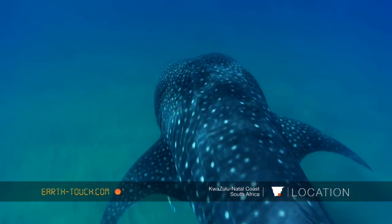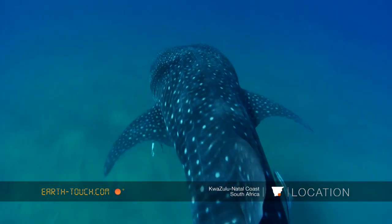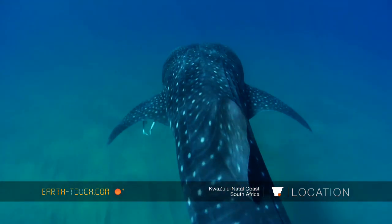This animal was about five to six meters, and again Grant was in the water with this particular animal and got these amazing images.